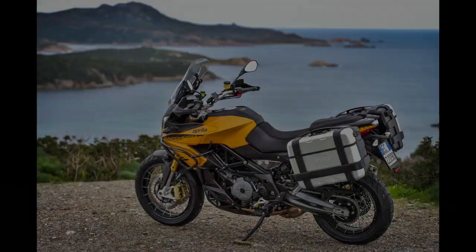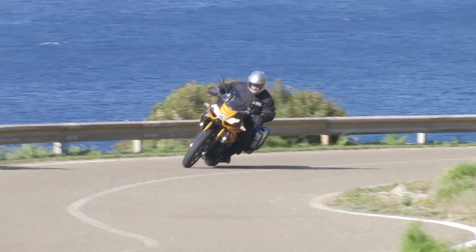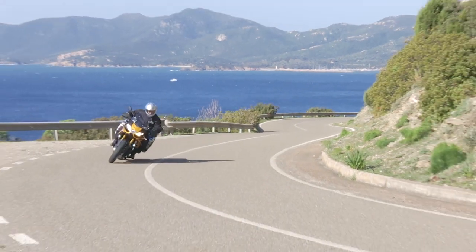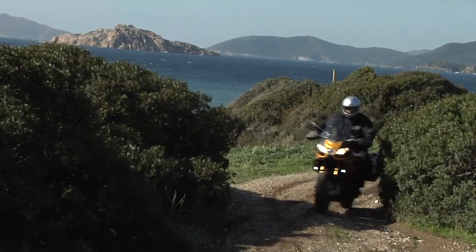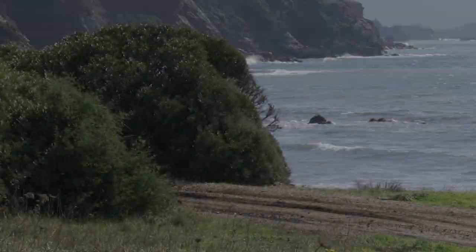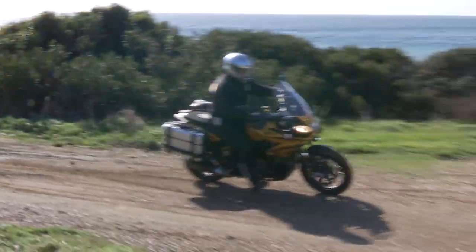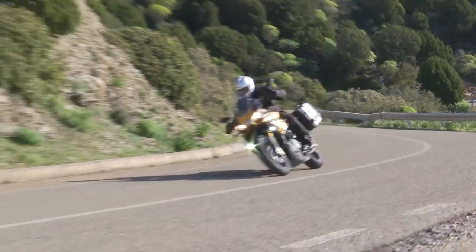Aprilia altered steering geometry with new triple clamps, and wheelbase also increased compared to the Caponord 1200 Travel Pack, Aprilia's street-biased adventure tourer. These changes seem to aid off-road manners, although we rode only a few miles in the dirt. Even though we didn't lower tire pressures, the Rally felt surprisingly reassuring off-road considering its size and weight. That's likely due to the revised steering geometry, a low center of gravity, very natural rider positioning, and a moderate seat height of only 33.1 inches.